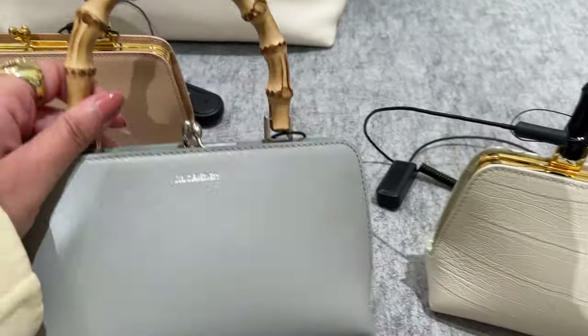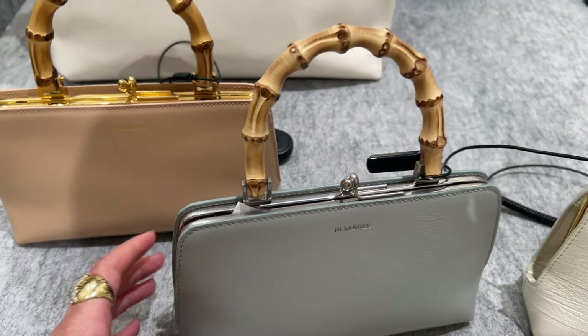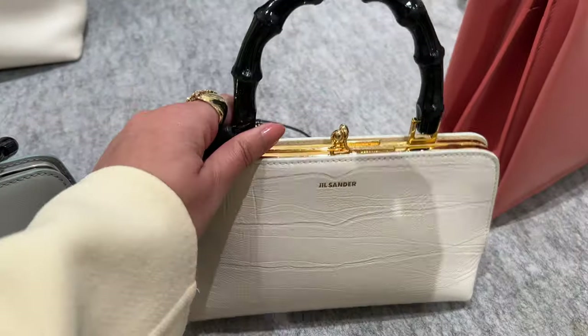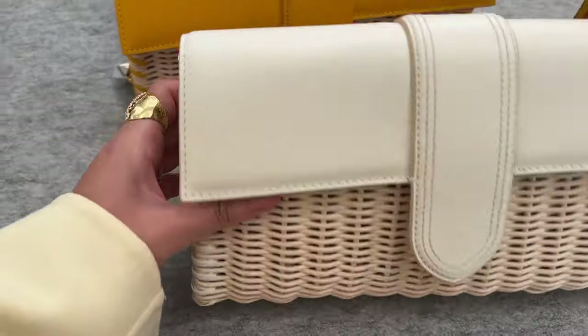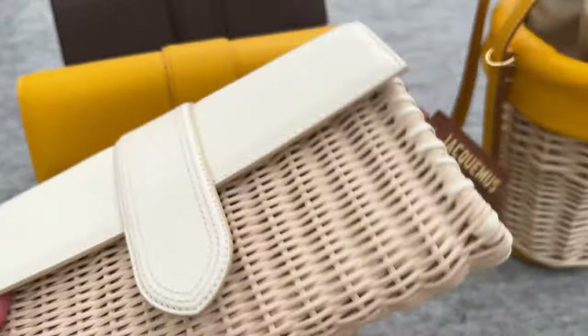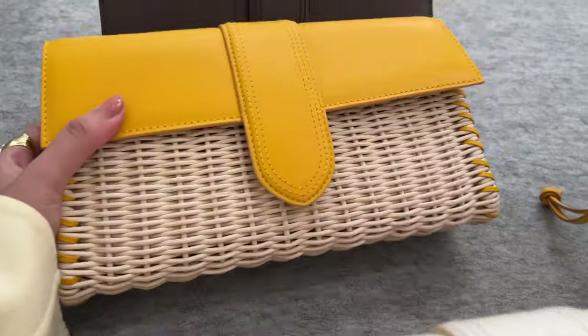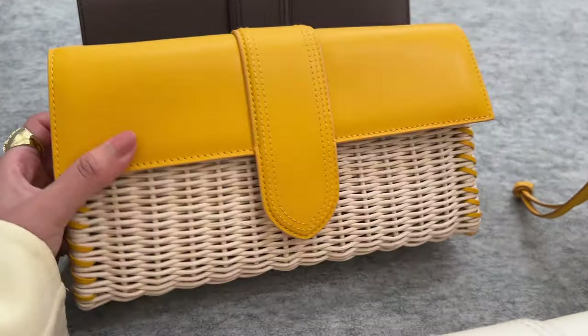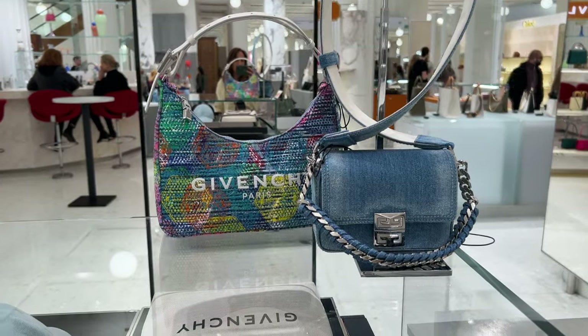I do like those from Jil Sander, I'm still thinking about it because it's quite pricey. I like the bamboo handle, it's just cute. I think this is Jack Moves - I can't see the name anywhere. Oh yeah, it is! I love these ones, I love it in yellow - very summery and pretty cool.